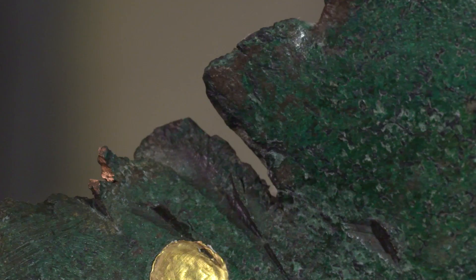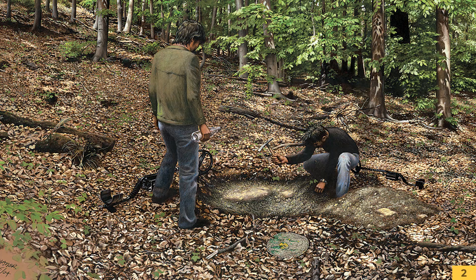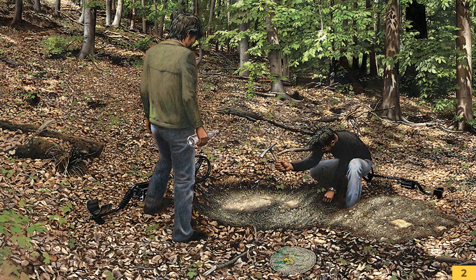Wir wissen heute, dass das durch die unsachgemäße Bergung der Raubgräber passierte. Wir haben sogar das Werkzeug – das ist eine Art umgebaute Feuerwehrhacke – mit dem die Sondengänger, die die Himmelsscheibe ausgruben, sie unsachgemäß aus dem Boden rissen.